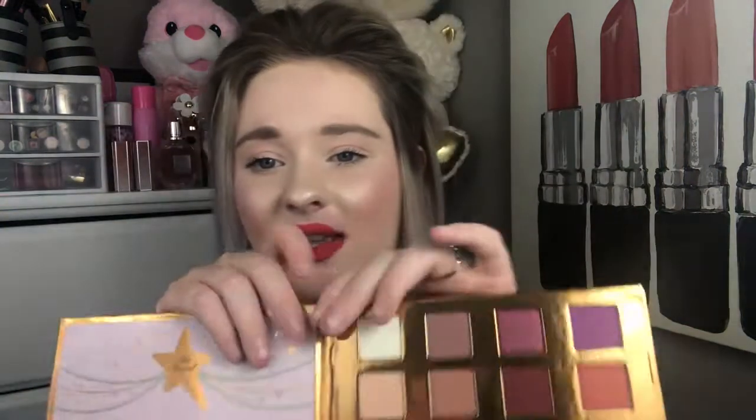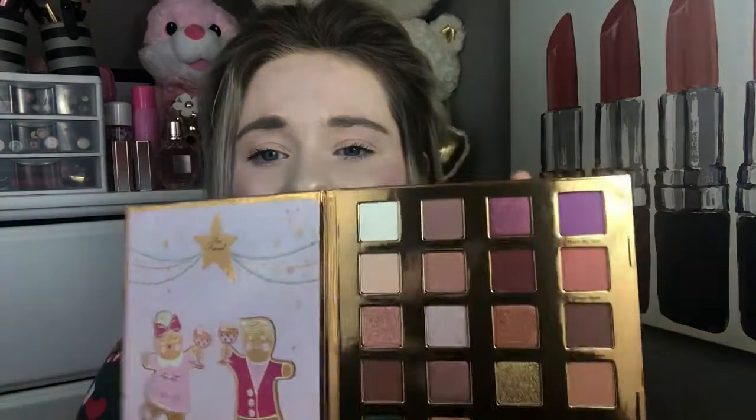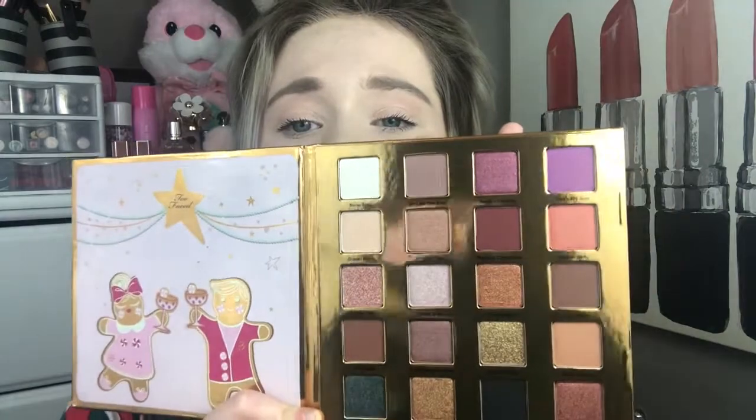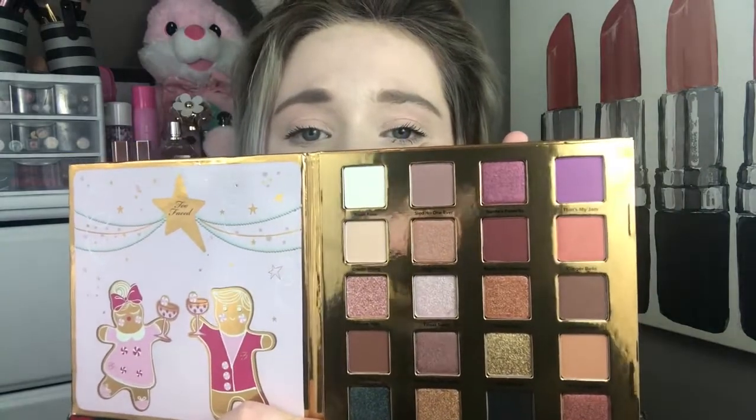When you open it up, this is what it looks like. I'm going to go ahead and take the cover off so you can see the colors. Very, very gorgeous — this is what the colors look like. I'm going to try and hold it up so it doesn't blind you. I feel like some of these shades kind of look like the colors in the Natural Lust Palette, which I'm totally fine with because I really do enjoy that palette.